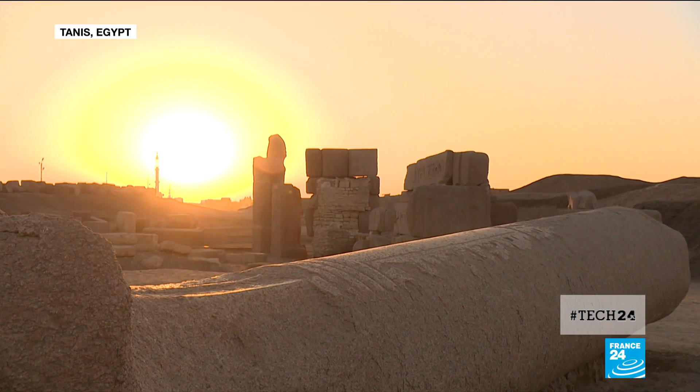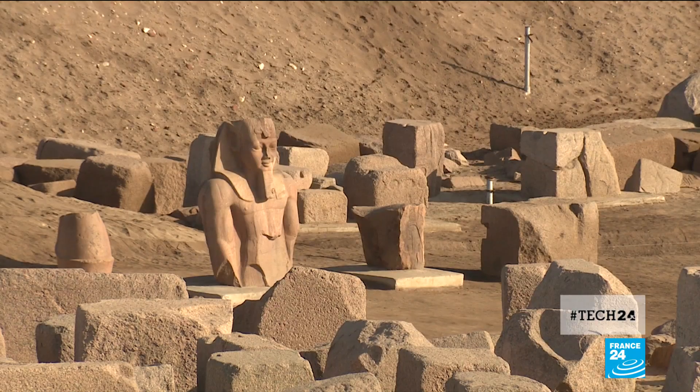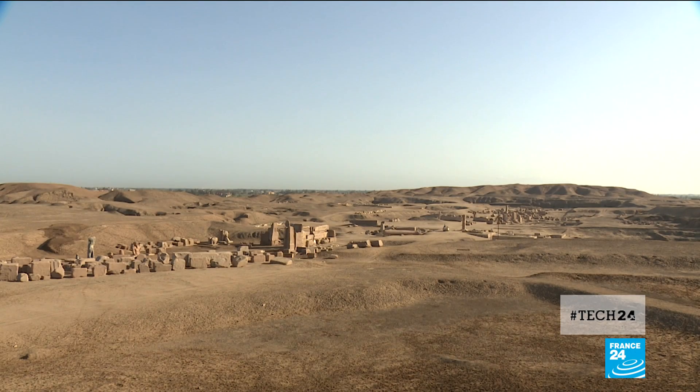And it's not just the pyramids benefiting from the latest scanning innovations. Tanis in the Nile Delta is home to an entire city, buried just metres under the sand.